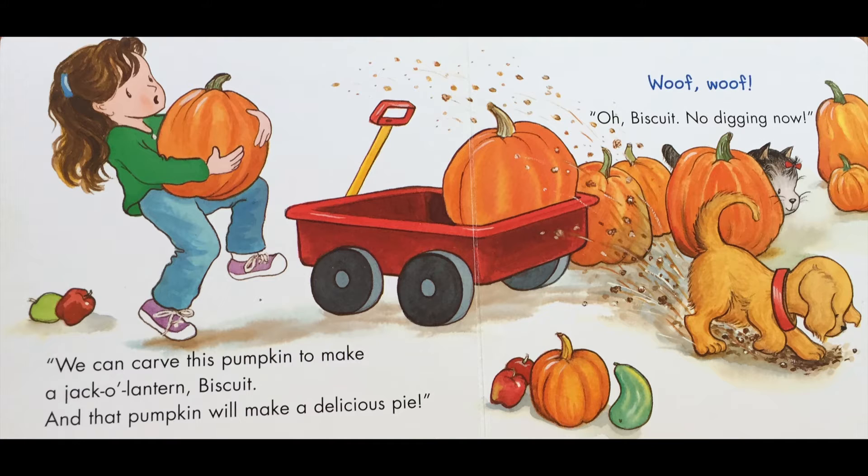We can carve this pumpkin to make a jack-o'-lantern, Biscuit, and that pumpkin will make a delicious pie. Woof woof! Oh Biscuit, no digging now.